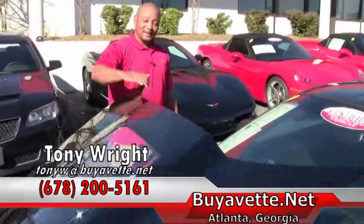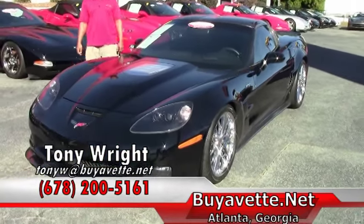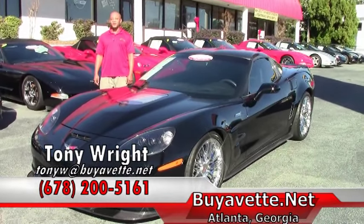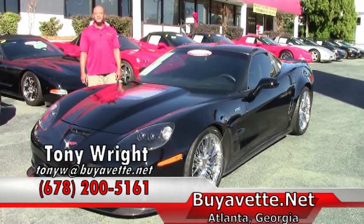If you're interested in this 2009 Corvette ZR1, it lists for $64,999. Give me a call here at BuyYourVet at 770-414-5552. Again, ask to speak with Tony. Have a great day and looking forward to working with you soon.